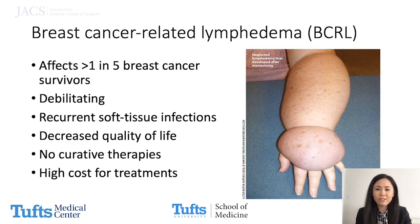Breast cancer-related lymphedema, or BCRL, is one of the most debilitating sequelae of breast cancer treatment and can cause a significant economic burden.